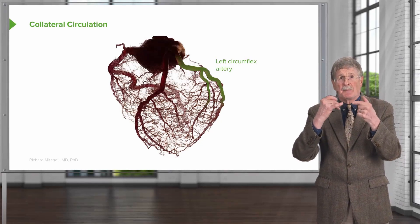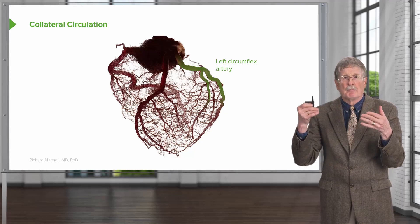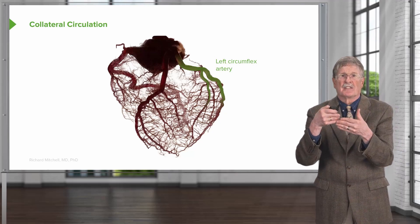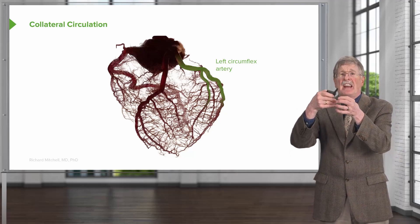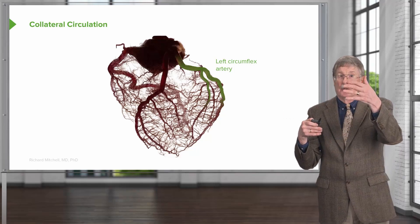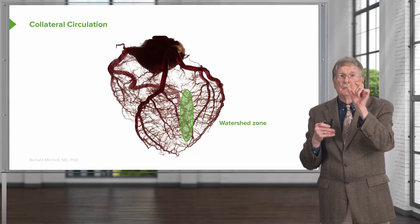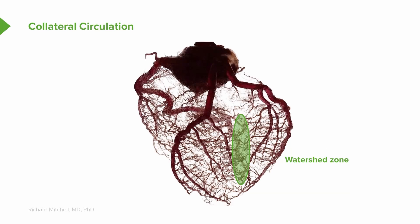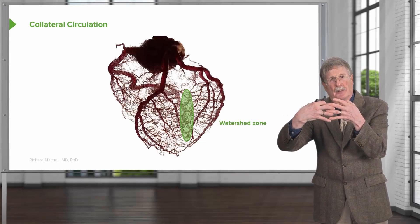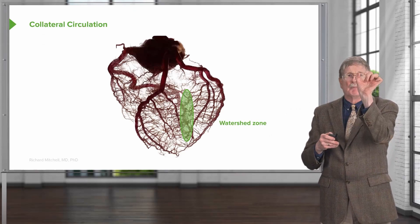There is a space or a region in the heart between these major vessel territories where the blood comes in from both sides. And when it comes in from both sides, we have an area or a territory that is getting a collateral circulation. Shown here is the watershed area between the left anterior descending and the left circumflex artery — where the fine capillary network from the left anterior descending meets the fine capillary network from the left circumflex artery. That zone is potentially at risk if we block both vessels.